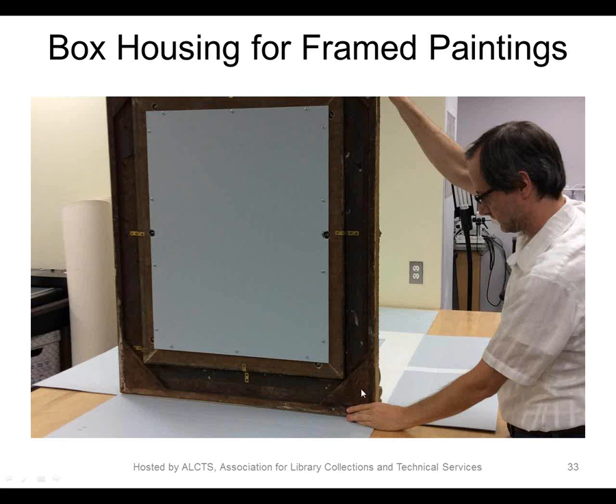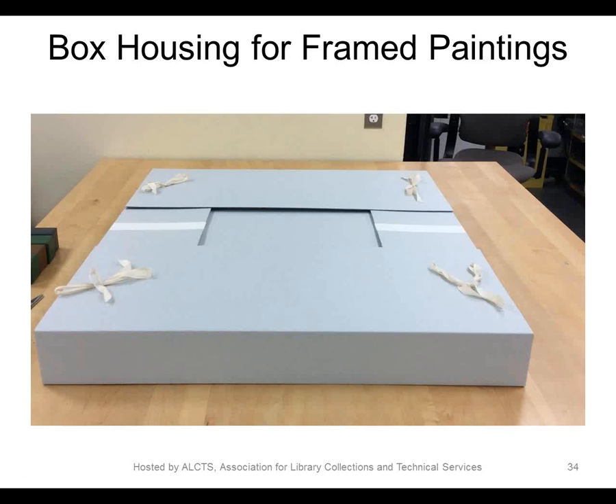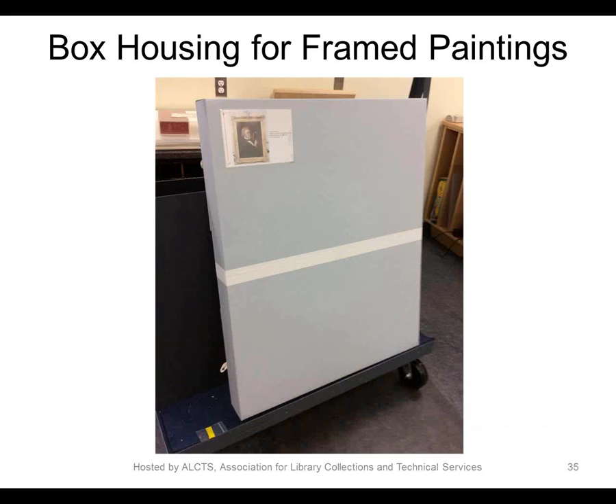Our colleague Lou DiGennaro is placing the painting in the box. Notice it has a new archival backing board. The large sheet of board was cut into a cross shape with flaps that wrap the painting. There it is, all boxed up, tied with cotton ties — clearly labeled with a picture of the object and directional arrows, which we think are very important. It's ready to go back and safely await better days.